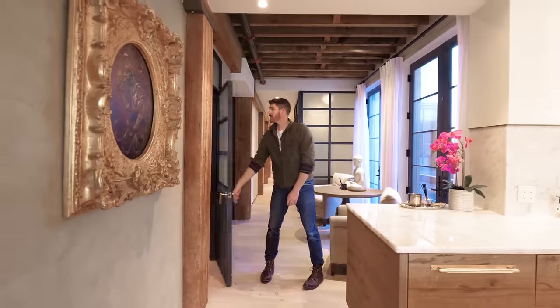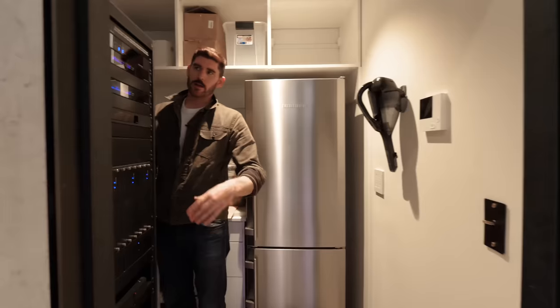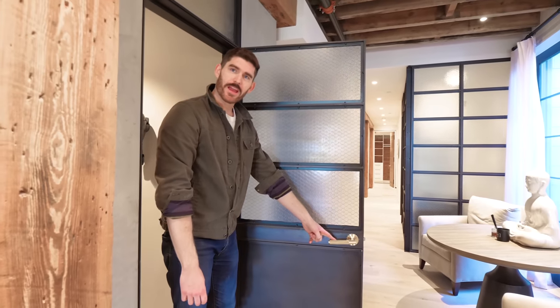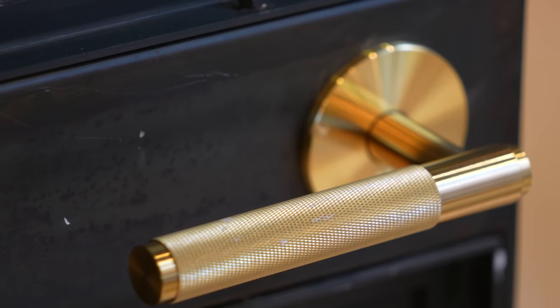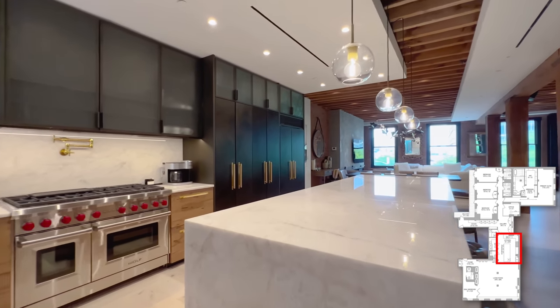This is the pantry — New York space is limited so I wanted to show the whole place. There's a control panel in here. Look at these doors — black steel-framed with frosted glass, giving it that industrial feeling. These are Buster and Punch handles, all imported, with these gorgeous grooves. It's that mix of luxury with original touches, like the original column here leading into this kitchen.